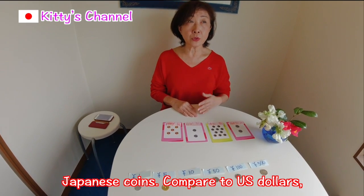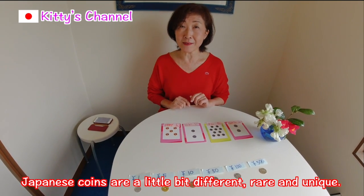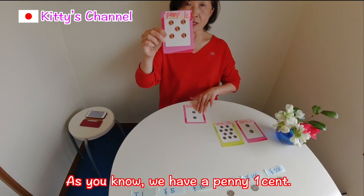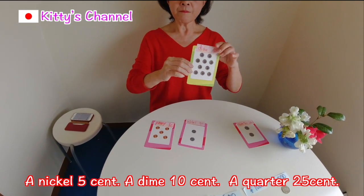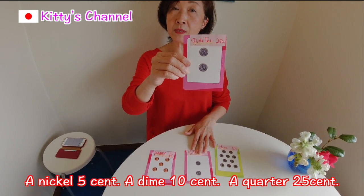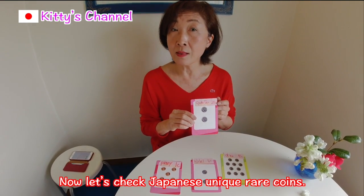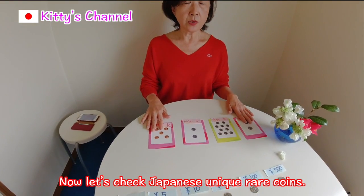Compared to, let's say, US dollars, Japanese coins are a little bit different, rare, and unique. As you know, we have a penny — one cent; a nickel — five cents; a dime — ten cents; and a quarter — twenty-five cents. The quarter is the most valuable coin in US dollars. Now let's check these unique, rare Japanese coins.